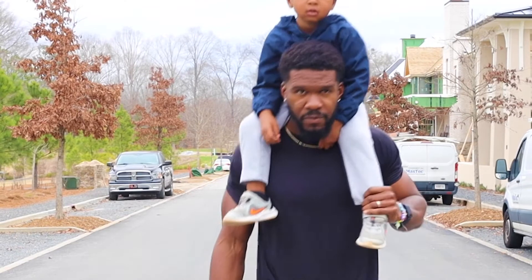Hey, my name's Austin, and of the many simple hacks out there that promise better health, there's one that's not only scientifically proven, but also quite simple. It's walking.